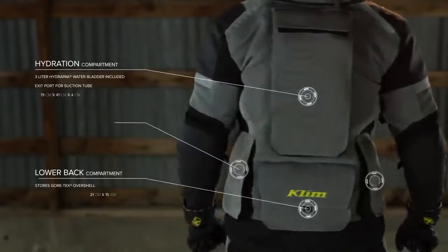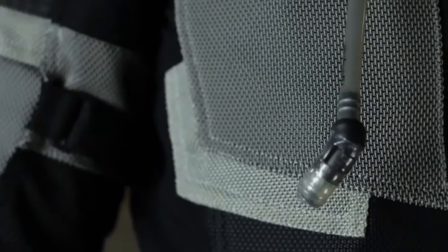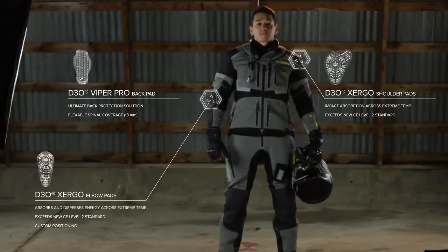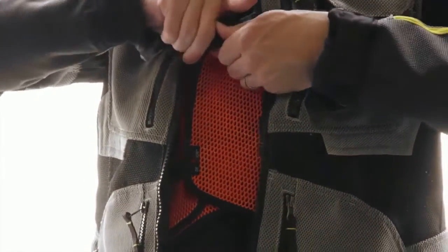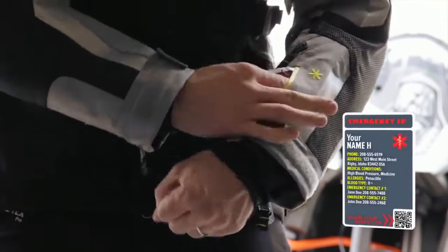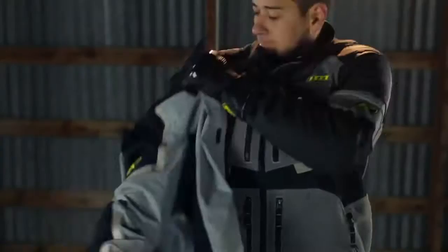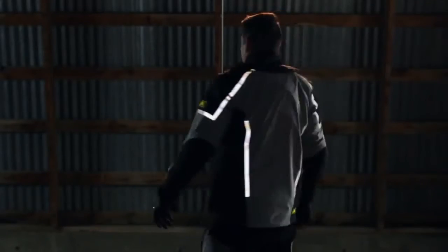Ample cargo space is built into the jacket, including an integrated hydration pack rehydration pouch. Next-generation D3O Zirgo armor and deflection dual-pane chest panels provide ample impact protection.